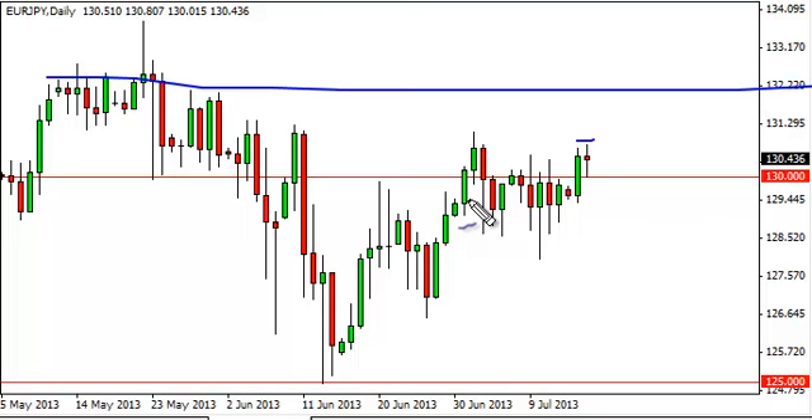On a move to much higher levels eventually, this basing really makes us believe that it's going to be almost impossible to sell this pair. The farther it falls to the downside, the more interested we are in buying on support — because of the Bank of Japan and its anti-yen policies, this is currently a one-way trade for us.